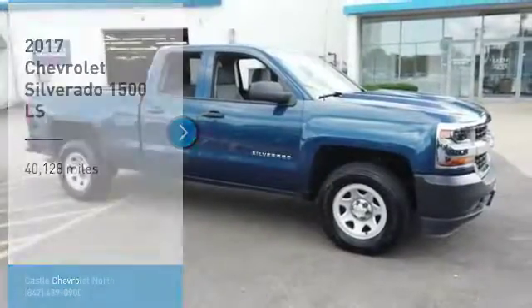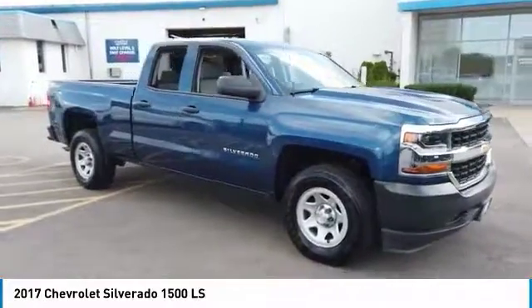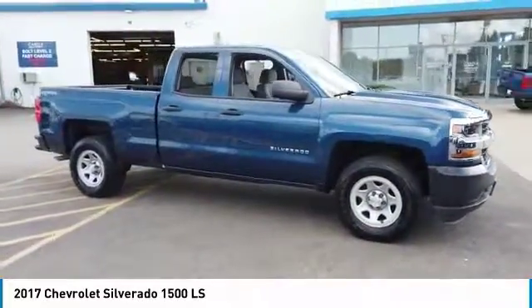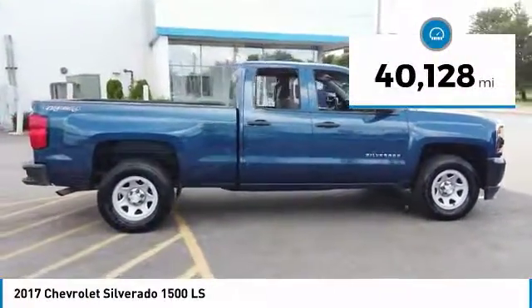Come test drive the 2017 Silverado 1500. The Chevy Silverado 1500 has the lowest cost of ownership of any full-size pickup. This vehicle has less than 45,000 miles.